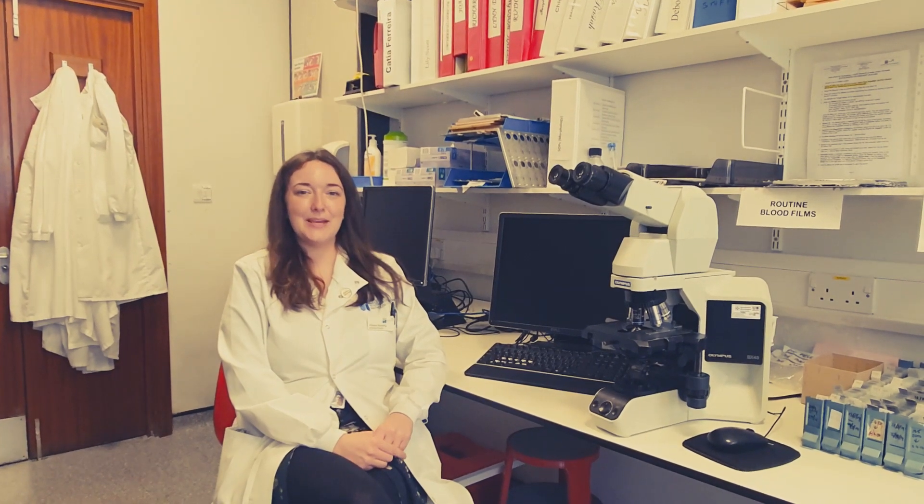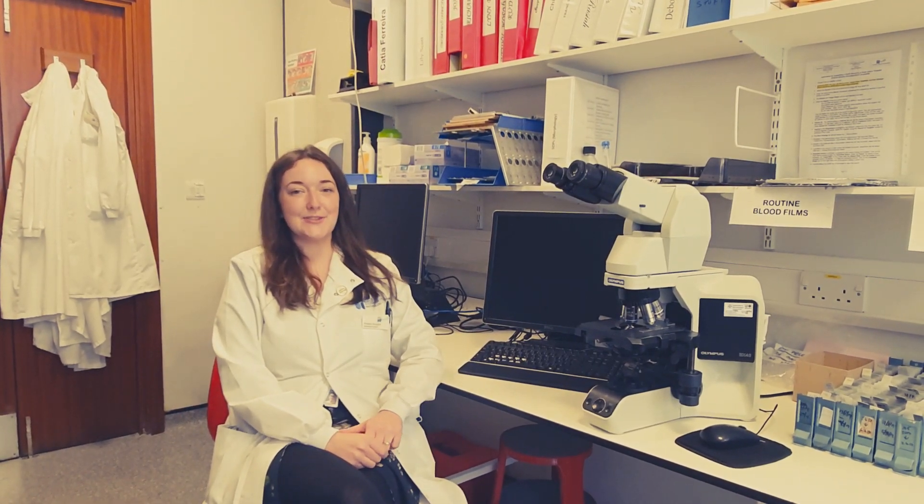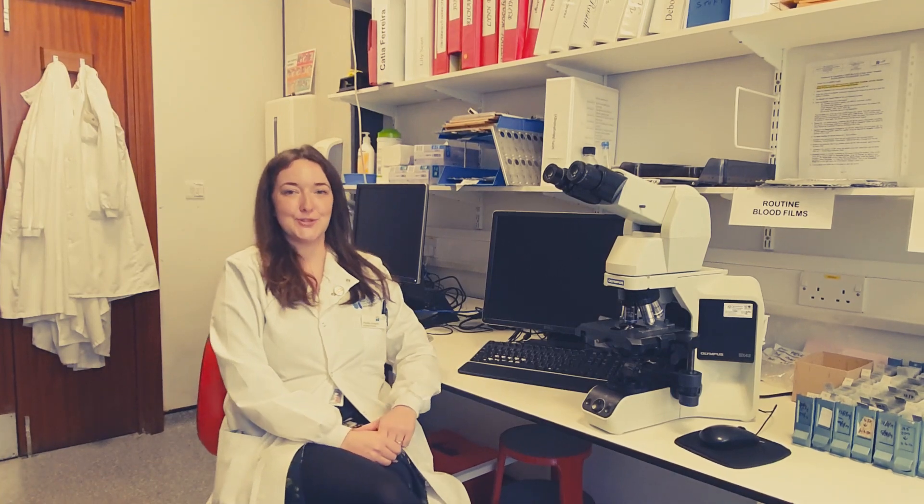Hi, my name is Phoebe Sturgis. I'm a haematologist specialist biomedical scientist working here at the South West London Pathology Network, based at St George's Hospital in Tooting.